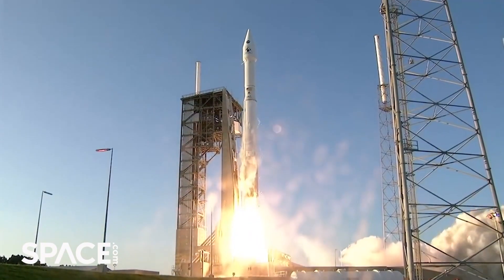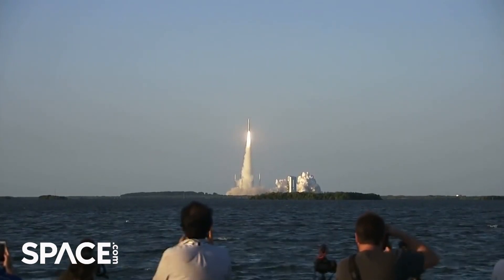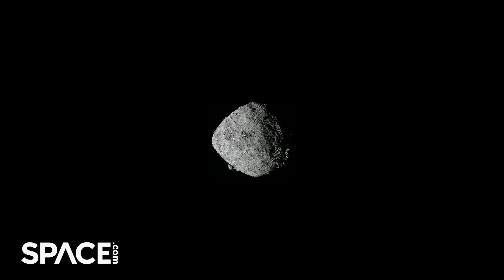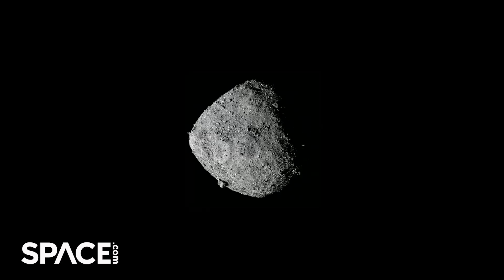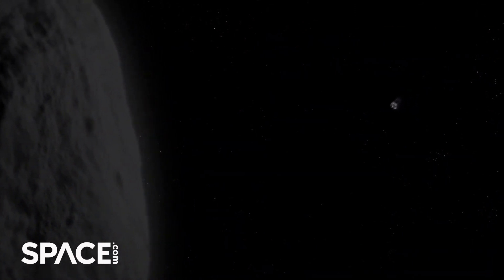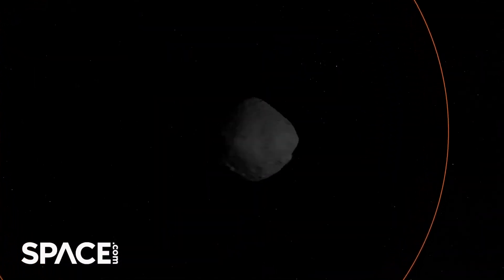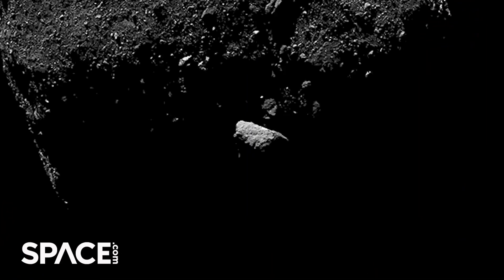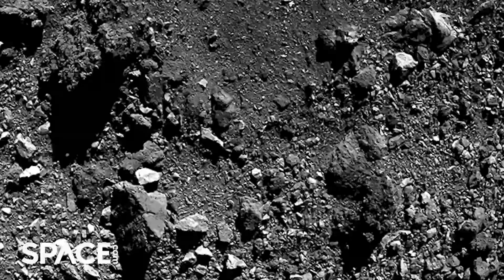OSIRIS-REx launched in 2016 and spent two and a half years orbiting a space rock called Bennu, which is the potentially most dangerous asteroid known to humankind. The spacecraft's journey has been far from uneventful and completely changed what scientists had thought that asteroids were all about. Here is what Dante Loretta has to say about the mission and its challenges.